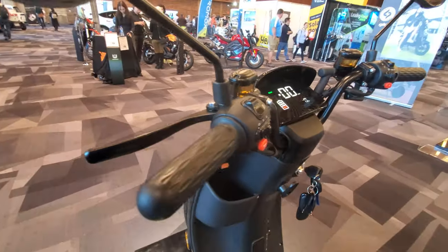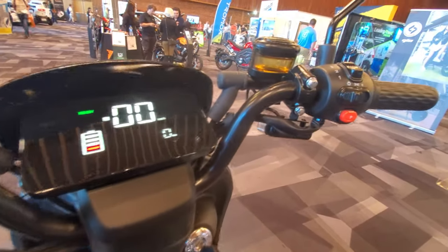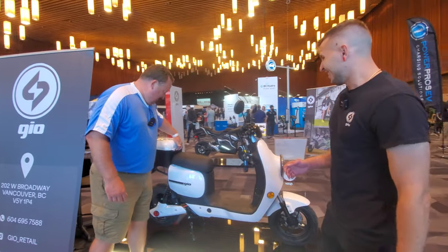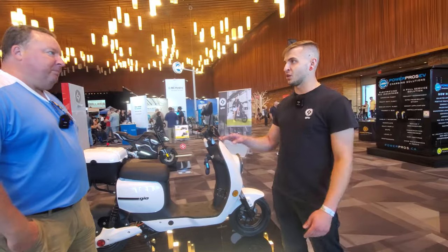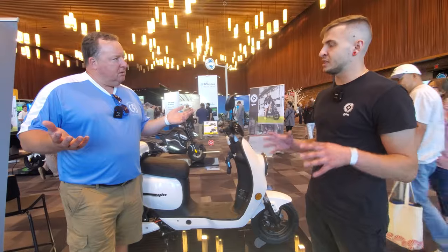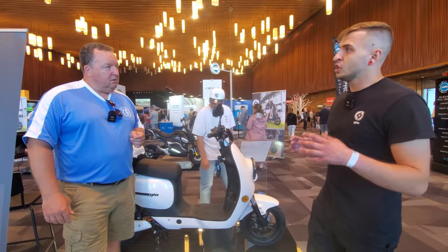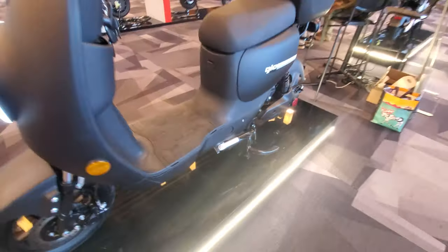Top speed for a big guy — you're looking at about 40 to 45 kilometers per hour, but for someone around 80 kilograms, I get it up to 50 kilometers per hour on a flat no problem. On hills, the motor on this one is 800 watts, so it does slow down on hills, but it'll do about 32–35 km/h on approximately a 20-degree hill.